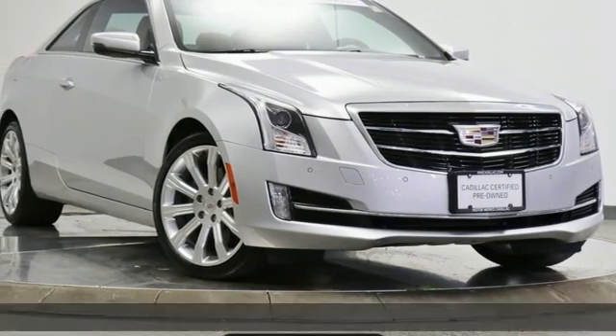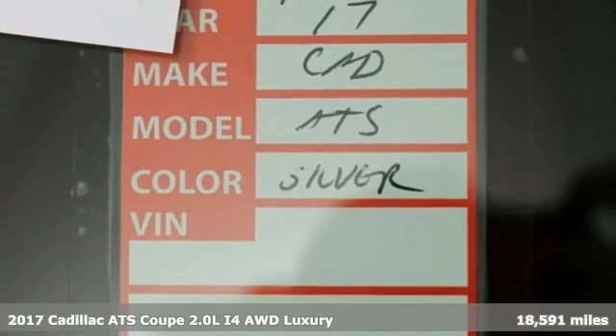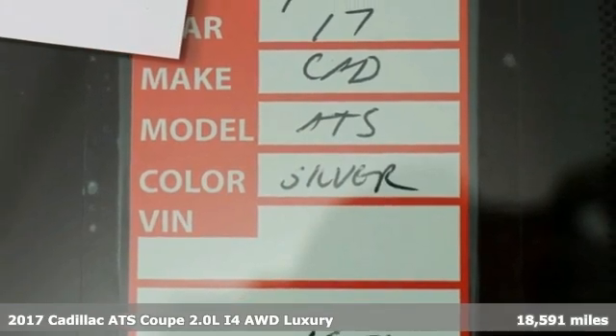It's a 2017 Cadillac ATS Coupe — blending power, response, and expression into an extraordinary sport coupe.